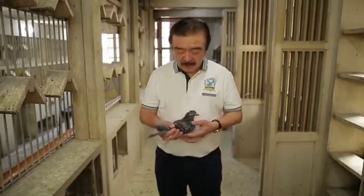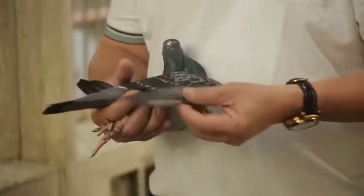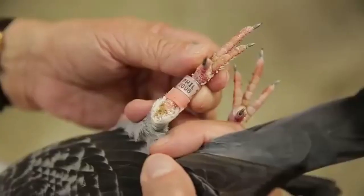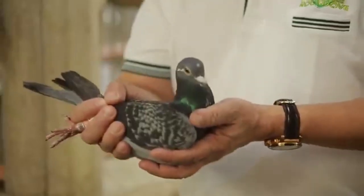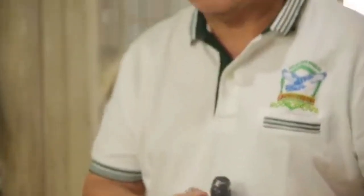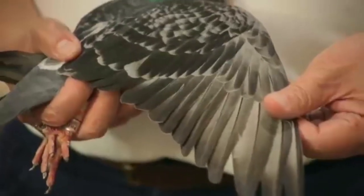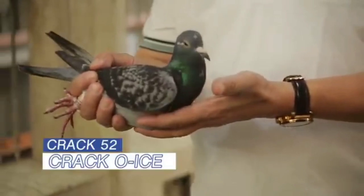Itong hawak kong ibon ay isang linyadan ng Crack 52 lines ko. Ang date ng sing-sing niya is way back to 2008. Kung 2008 nandito pa sa loob ko, it means this is a top breeder. Normally, may six years old pa lang tinatanggal ko na sa loob kung hindi sila nagpro-produce. This bird had produced a lot of middle to long distance birds — puro mga 2K winner, superset winner, and mga loft champion. So, it's one of my top breeders, si Crack O-Eyes.